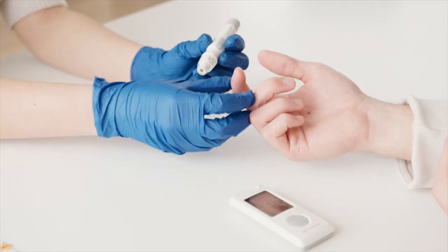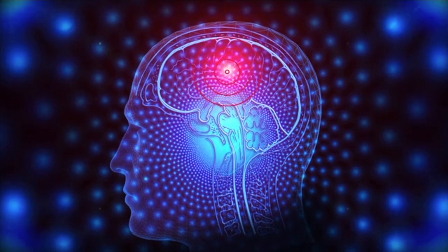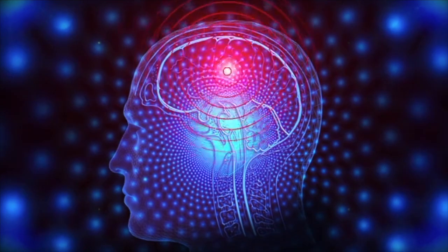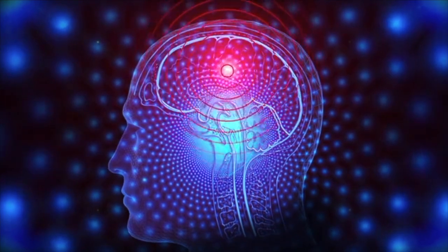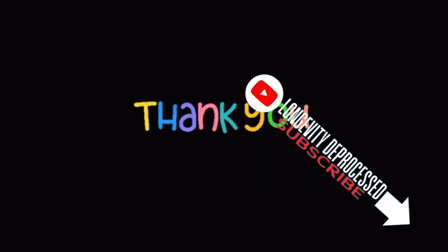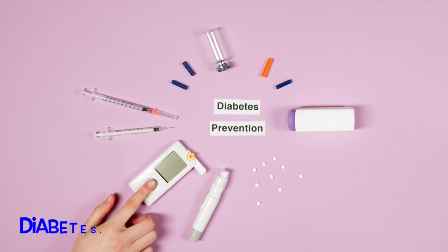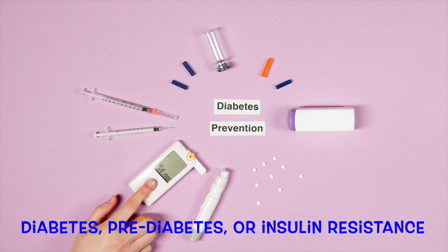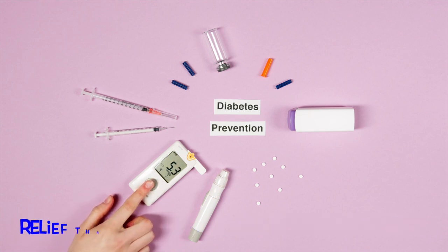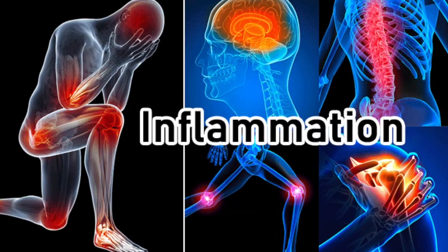By enhancing insulin sensitivity, apple cider vinegar facilitates better glucose regulation, promoting improved cognitive function and reducing hepatic fat accumulation. Consequently, individuals with diabetes, prediabetes, or insulin resistance may find relief through apple cider vinegar consumption, leading to enhanced metabolic health and reduced inflammation.